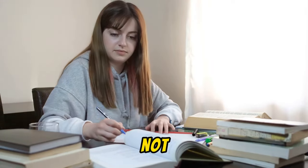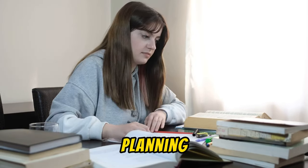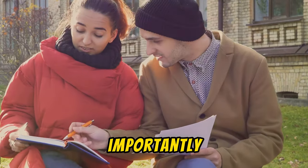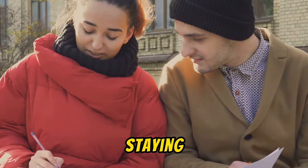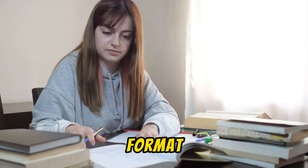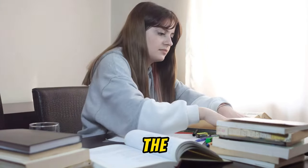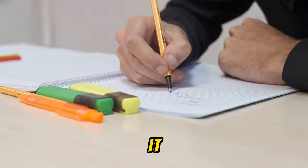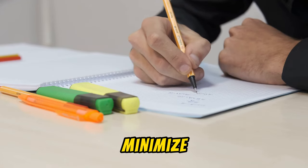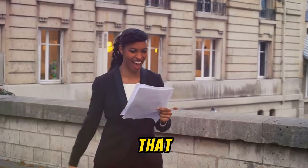Remember, exams are not just about what you know, but also about how well you can manage your time. It's about strategy, planning, and practice. It's about making every second count. Most importantly, it's about keeping your cool and staying focused. So start familiarizing yourself with the exam format, prioritize your tasks, and practice, practice, practice. Don't let the clock be your enemy — instead, make it your ally. With proper time management, you can maximize your performance and minimize your stress, and conquer any exam that comes your way.